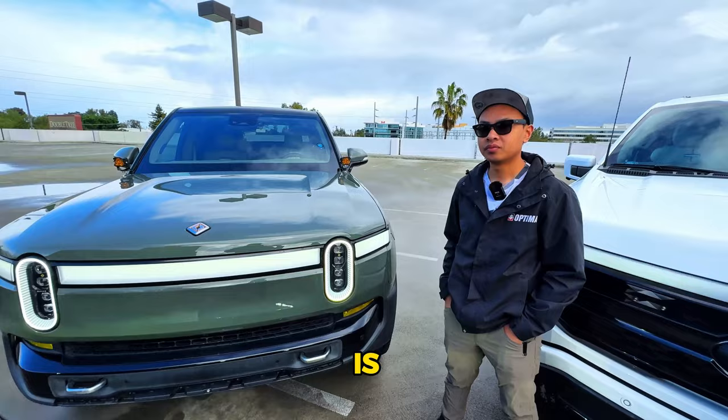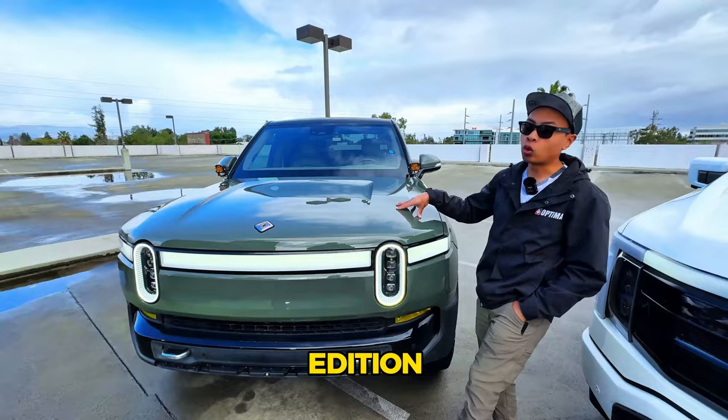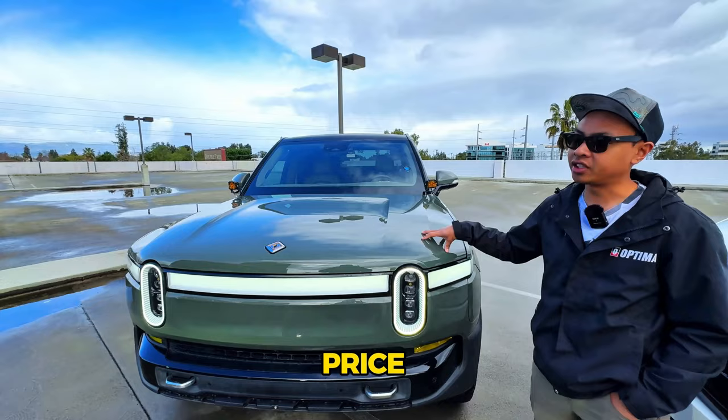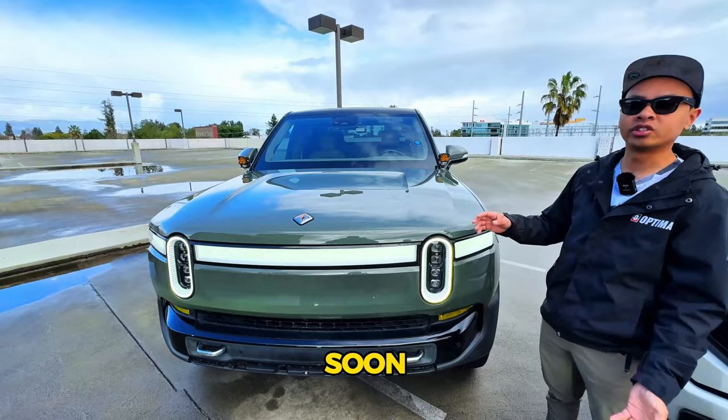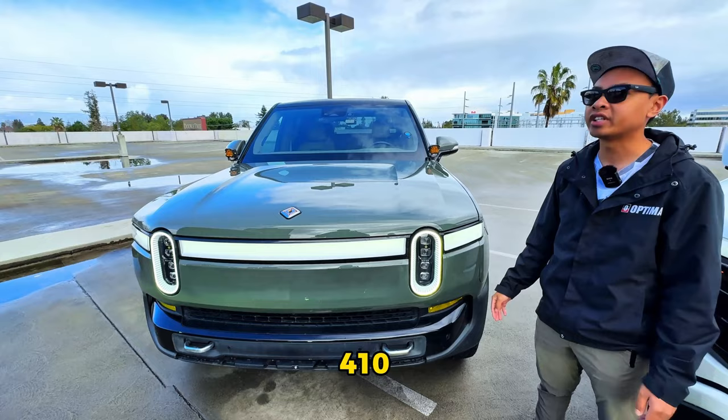This is the Launch Edition Quad Motor configured as the large pack. Starting price today is $69,900 and goes up to a hundred thousand dollars. You can configure it from a dual motor standard range pack all the way up to a quad motor large pack, and soon a max pack — with up to 410 miles of range on the dual motor max pack.